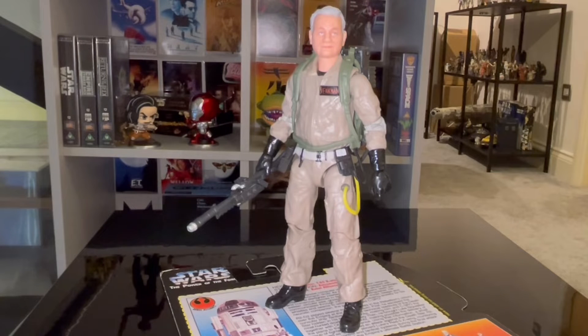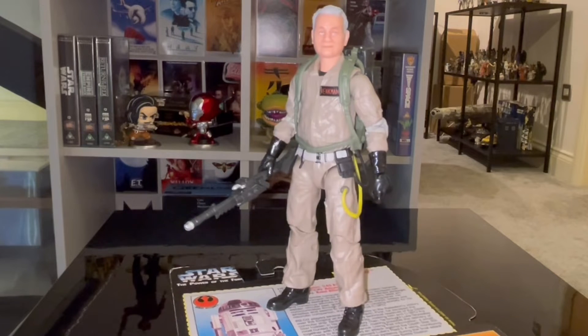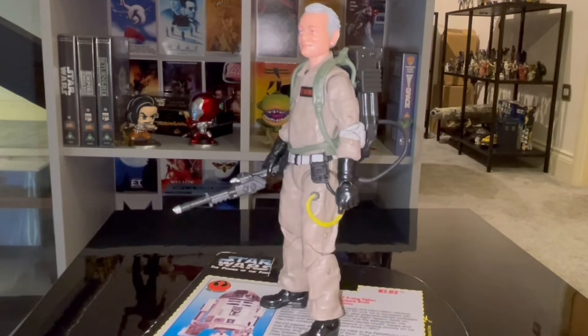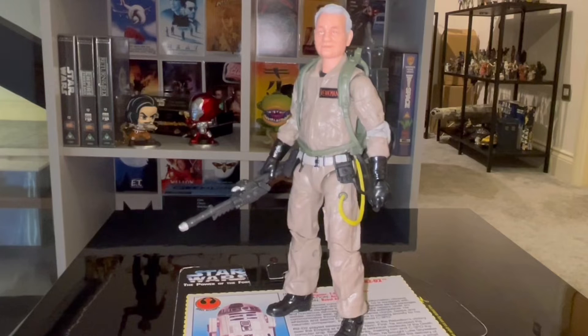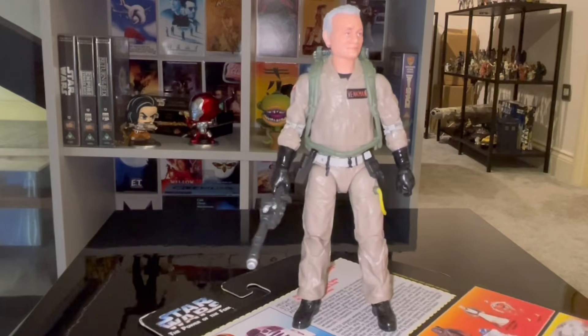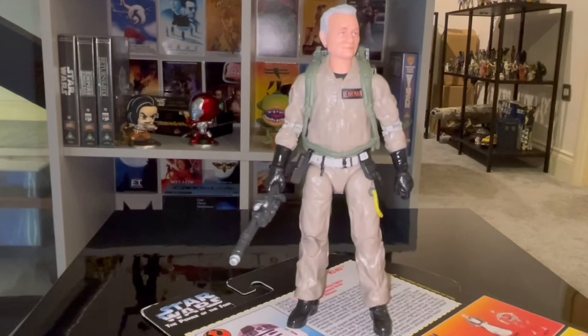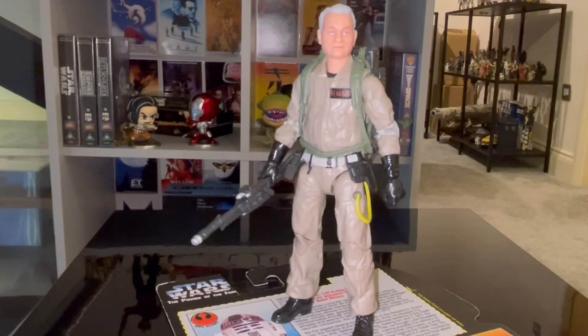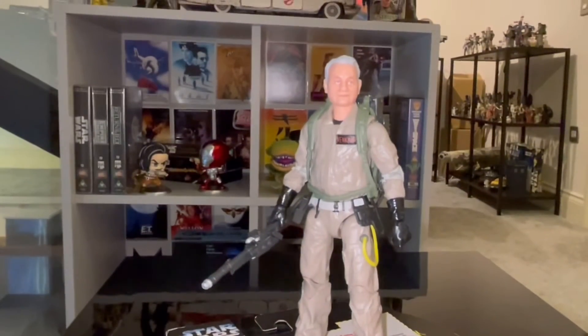Number 8, the Ghostbusters Plasma Series from the Afterlife movie. I've just used Peter Venkman here as an example. They're basically all the same figures apart from the face sculpt and the proton pack. Everything looks really cool. I hope they do a few more at least. The face sculpt — is it Bill Murray? Well, it's either Bill Murray or the Irish TV personality Eamon Holmes. I'll let you decide that. Number 8, Ghostbusters Afterlife, Peter Venkman.